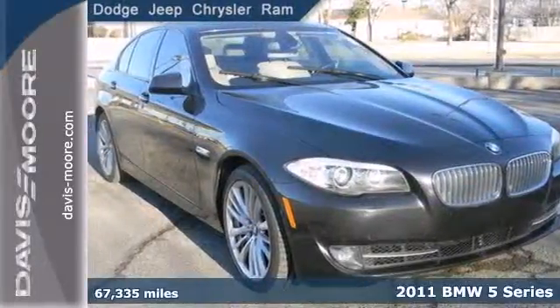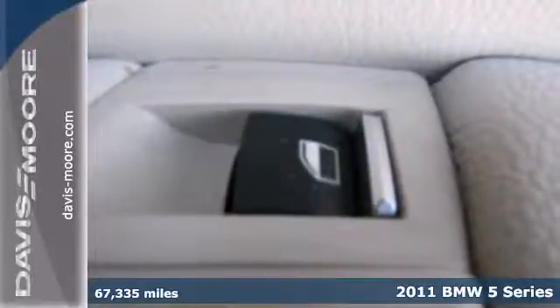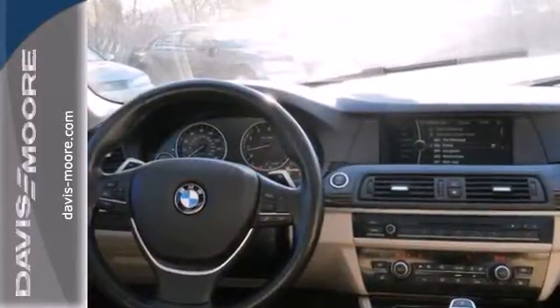It's a 2011 BMW 5 Series. It continues to reign supreme with standard features like electric speed proportional power steering, dual zone climate control, driver and passenger whiplash protection, four wheel anti-lock brakes, and stability and traction control.